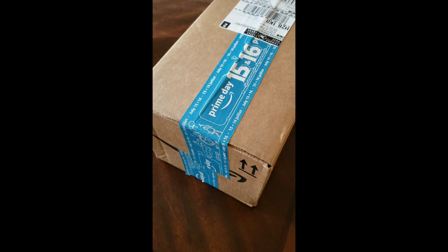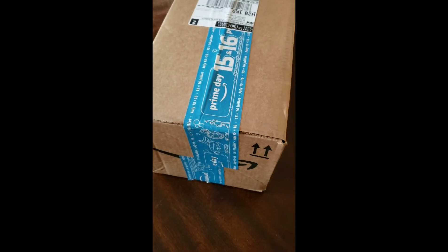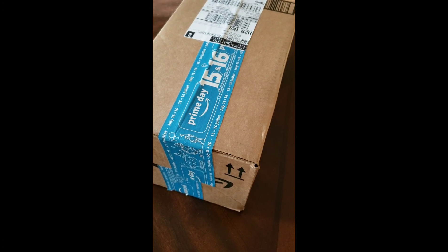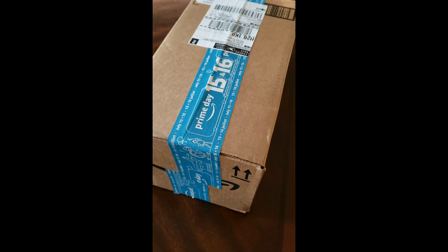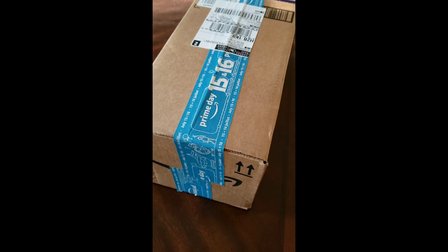Hello everyone. I just picked up this box that I ordered from Amazon this week and I'm very excited because this is the hardcover of the 9th volume of Alita Battle Angel. It's a new edition because I already got an old edition, so I'm very excited to see what's inside.